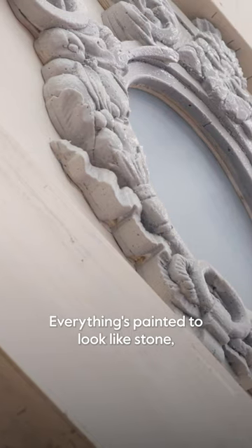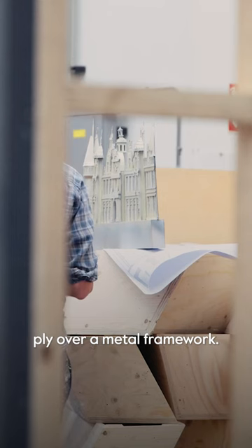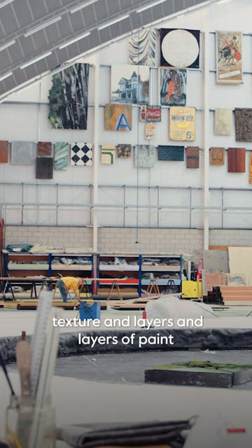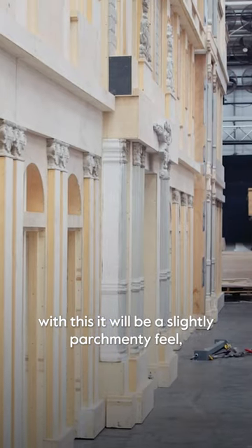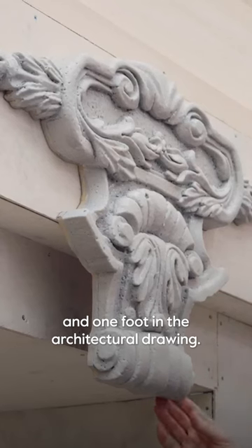Everything's painted to look like stone but it's actually all made of skin ply over a metal framework, and then really all the magic happens with the paint department — lots of layers of texture and layers and layers of paint to give the impression of either stonework, or with this, a slightly parchment-y feel, but with a mixture of one foot in reality and one foot in the architectural drawing.